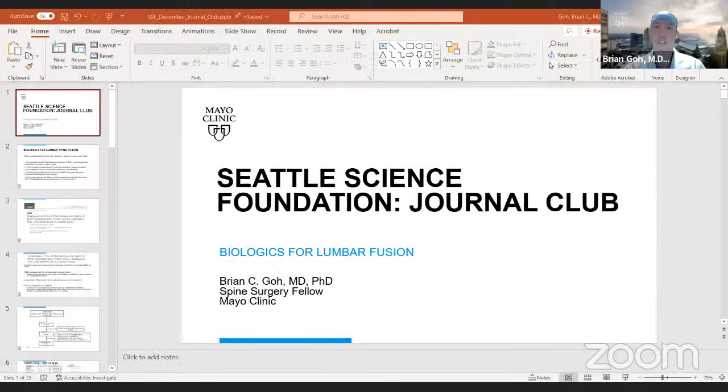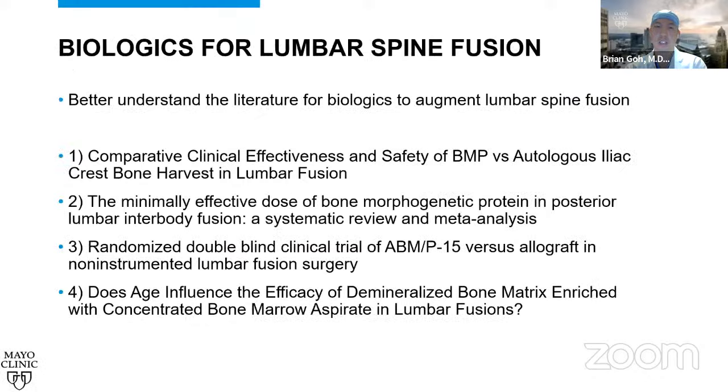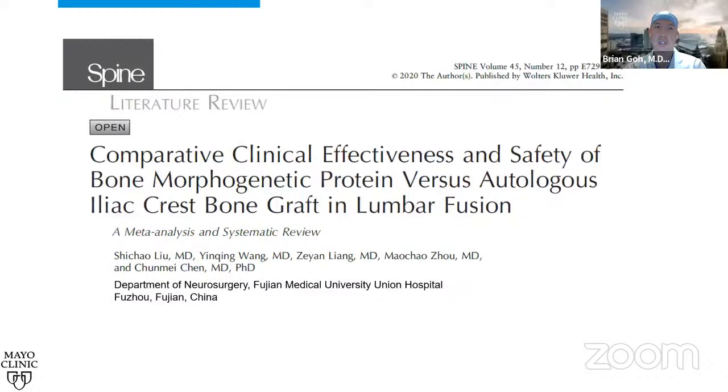We'll jump right into it and let Dr. Goh lead us off with the first article on the comparative clinical effectiveness and safety of BMP versus autologous iliac crest bone graft in lumbar fusion — a meta-analysis and systematic review. I'm Brian Goh, one of the spine surgery fellows here at the Mayo Clinic, and today we'll be talking about biologics for lumbar fusion.